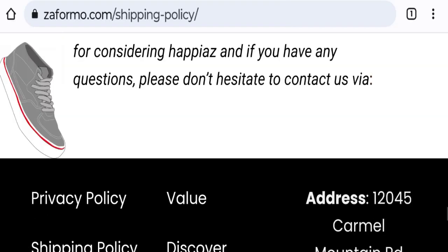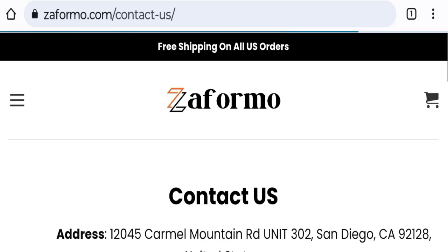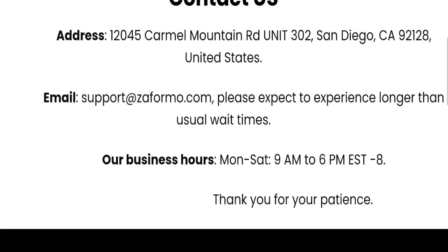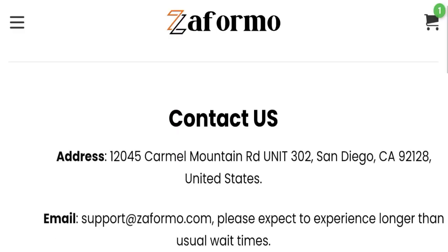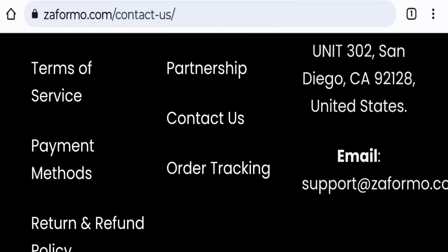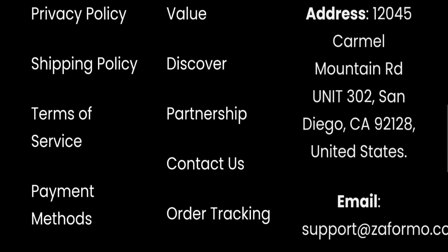Next, we will check the contact page of this website. They have mentioned their email address as support@zaformo.com, and their email address matches the domain name, which is a good sign. However, regarding social media presence, we found that this website is not active on any social media platform, which is a very negative sign.